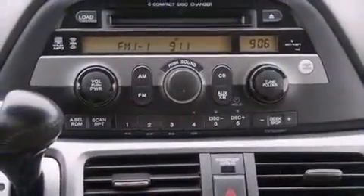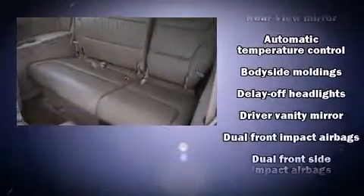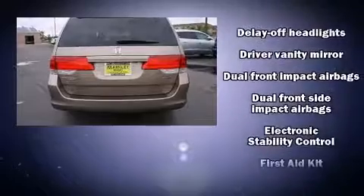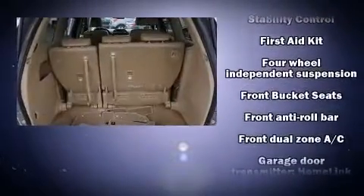Honda also prioritized safety and security with features such as dual front impact airbags with occupant-sensing airbag, head curtain airbags, brake assist, and four-wheel disc brakes with ABS.